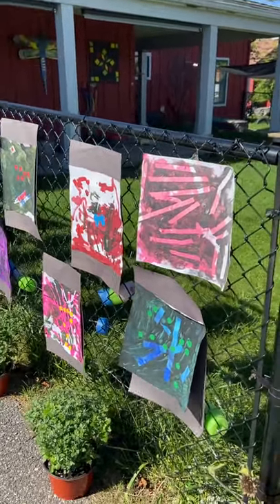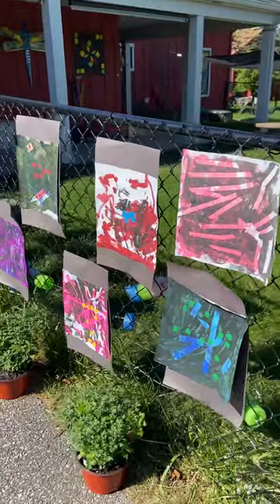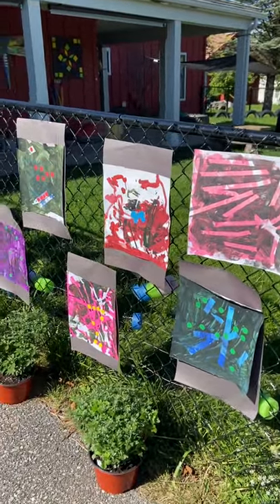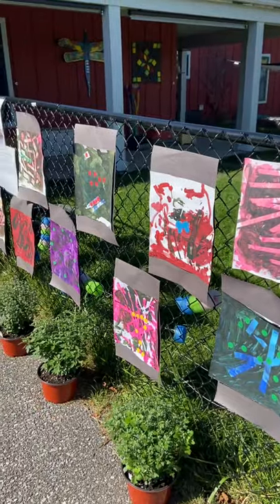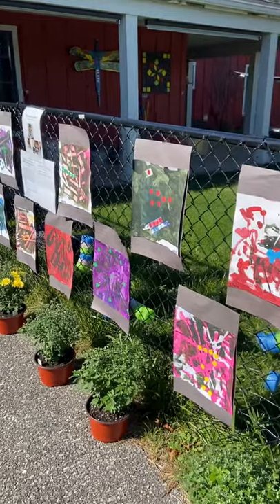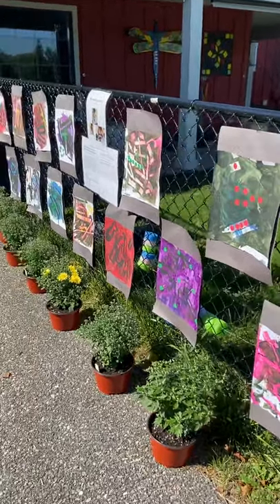Welcome to the last video of the 2021 art show at NextGen Williston. Our last video features the favorite color art projects created by our pre-k classroom, as well as our early preschool and younger toddler classrooms.